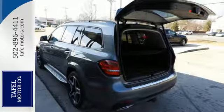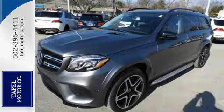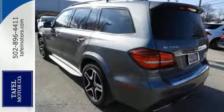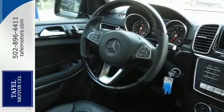Dignified performance from the bi-turbo engine, 9G-tronic automatic transmission with shift paddles, and 4MATIC all-wheel drive is supported by the safety of Crosswind Assist, Attention Assist, and Trailer Stability Assist.